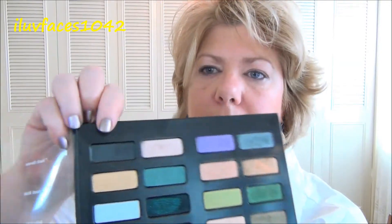Dark Throne is this beautiful gray color, and I'm gonna apply that in the outer corner and blend it up into my crease.